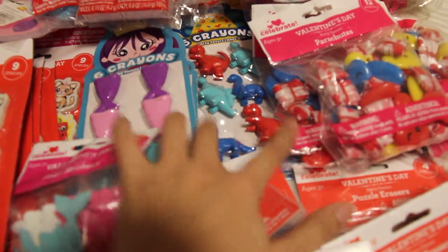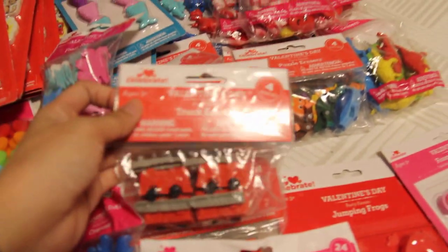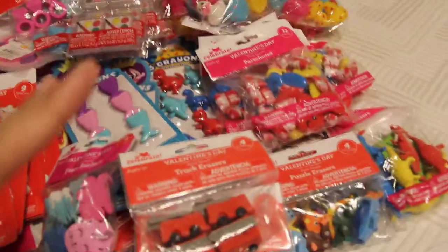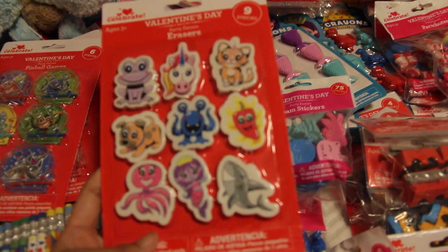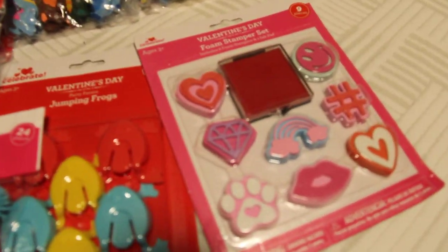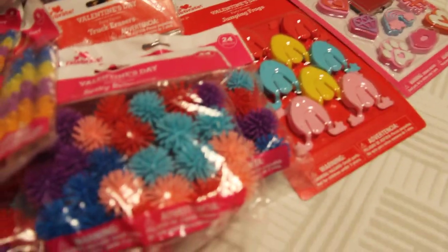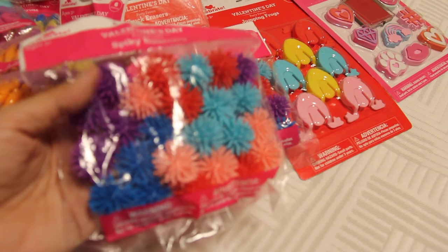Crayon sets - dinosaur and then mermaid theme. A whole bunch of erasers - dinosaurs, more dinosaurs, trucks. I got these for a quarter, most of these for a quarter. Foam stickers for a quarter. Eraser packs for a quarter. Foam stamper set for a quarter. A jumping frog set. Spiky bouncers - I got a few bags of these and they were at 50 cents.